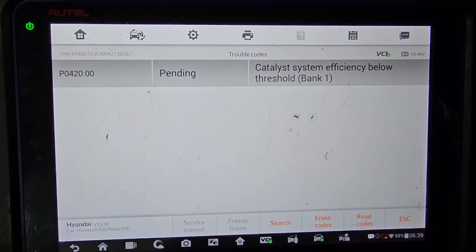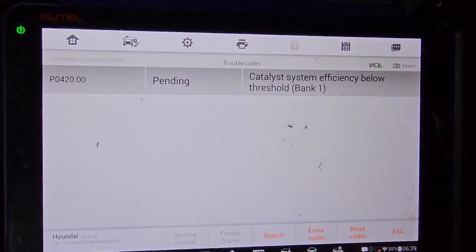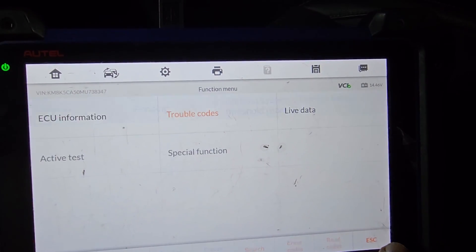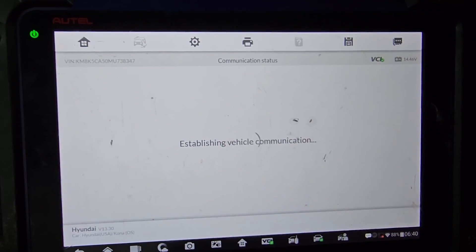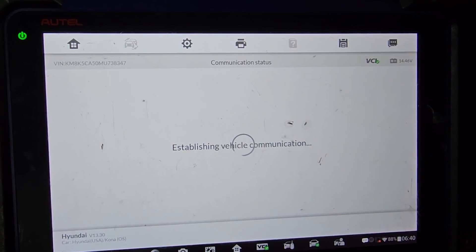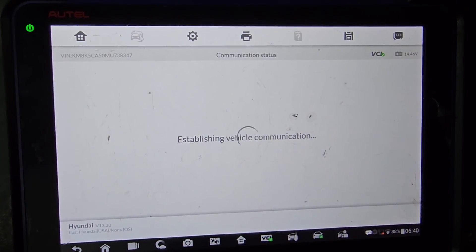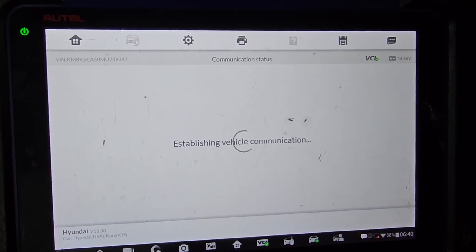This car is supposed to go to the dealer. On a 2021 you should never have this — it's not supposed to be. If you have a 2021 with a catalytic code, you need to go to live data. Before you waste your time doing anything, please call the dealer — this is only a four-cylinder.